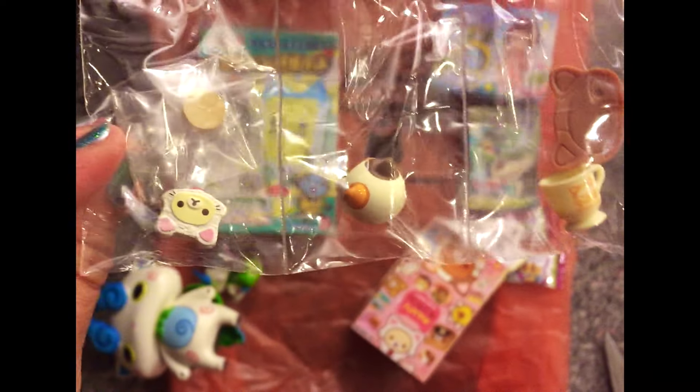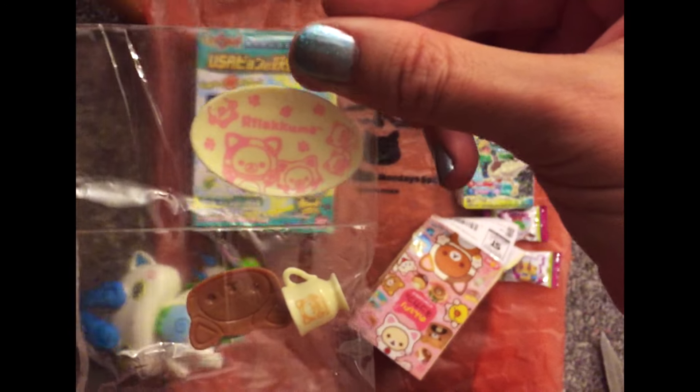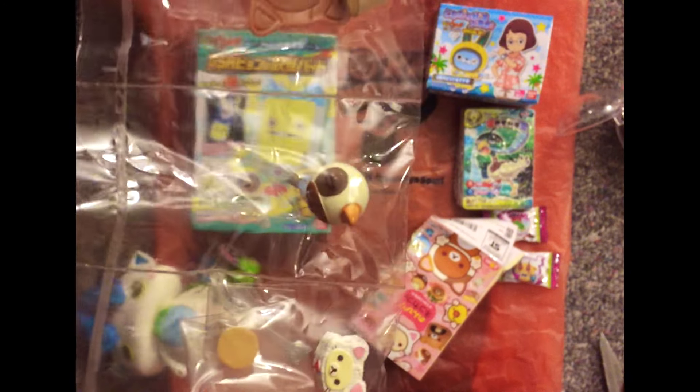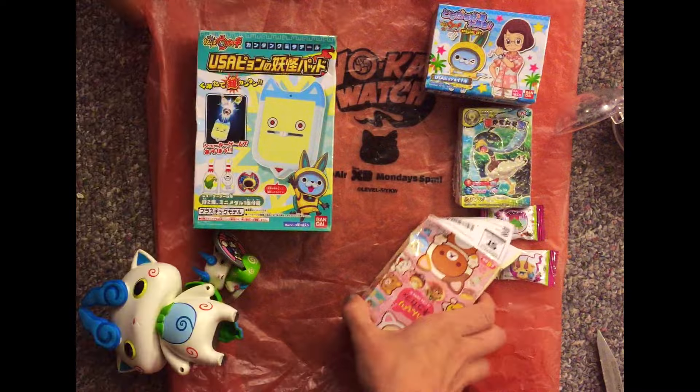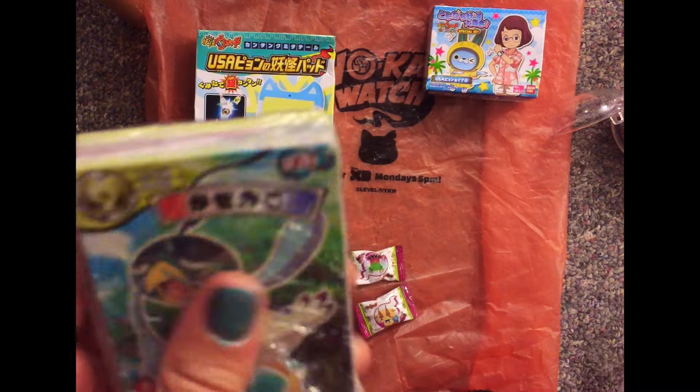So I put this together. It's like a tea set with kittens. I never had a tea set as a child — I had Hot Wheels. Candy. Cards!